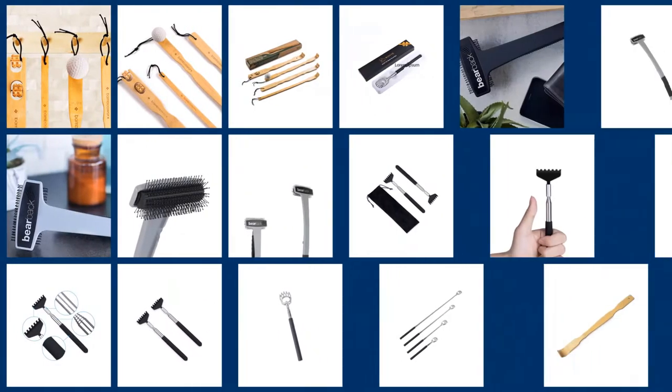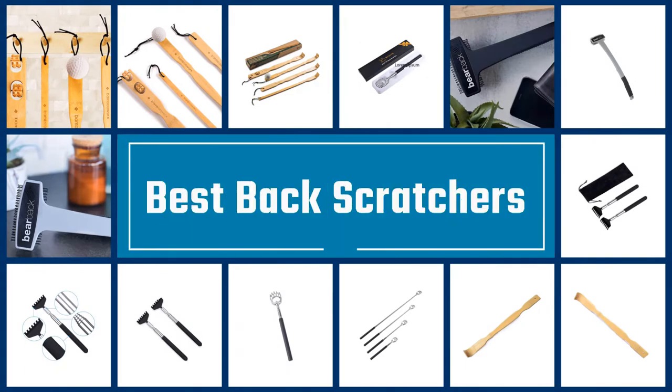Please check the link in the description below for more details. Let's dive into the video. If you are looking for the best backscratcher, here is a collection you have got to see. Let's get started.